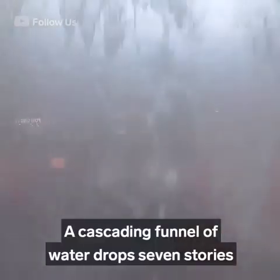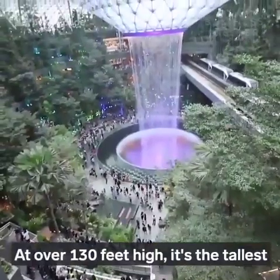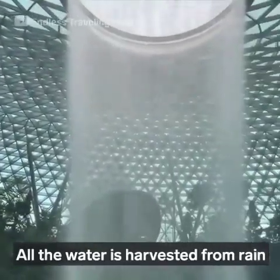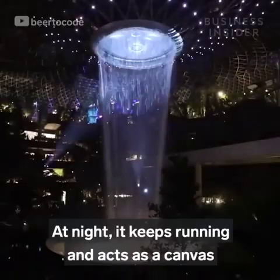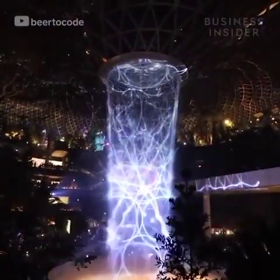In the middle of it all is the Rain Vortex — a cascading funnel of water that drops seven stories through the core of the building. At over 130 feet high, it's the tallest indoor waterfall in the world. All the water is harvested from rain and recirculated through the waterfall 24/7. At night, it keeps running and acts as a canvas for a 360-degree light show projected on it.